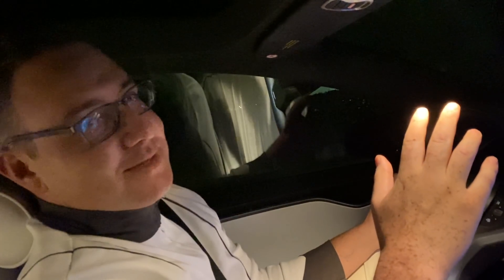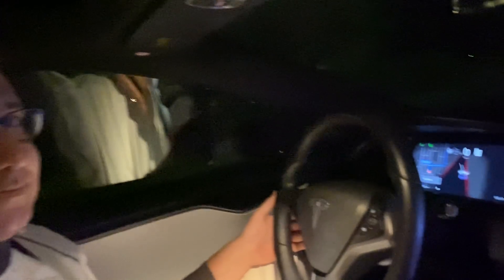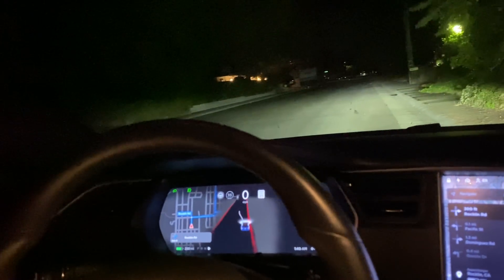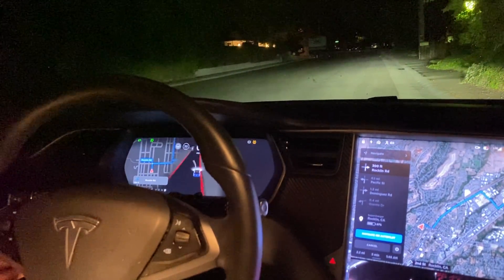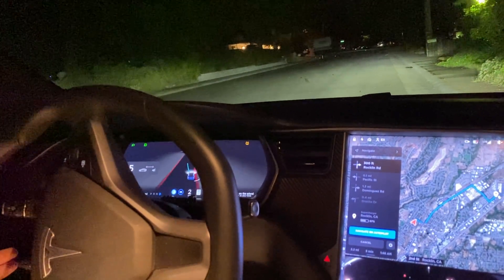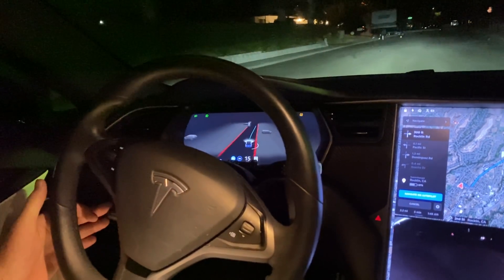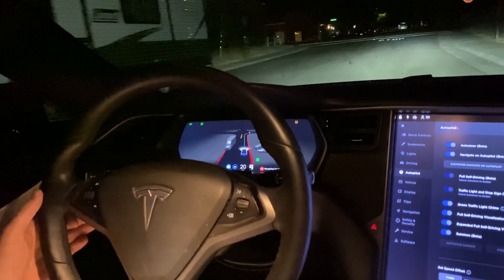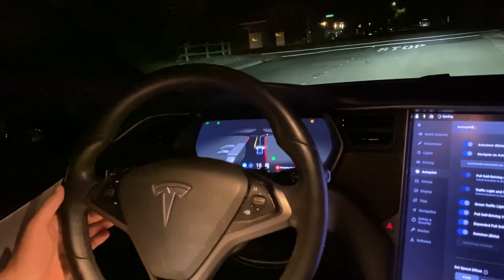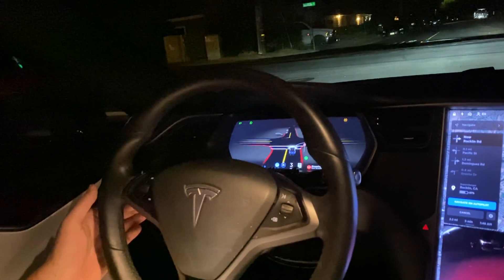It's late, guys — you've got to forgive me. It's like 1:40 in the morning, so sorry about slipping on some of my words. All right, here we go. Adjusting my autopilot settings here to not do 10 miles an hour over the speed limit — it's kind of annoying while trying to test FSD Beta.